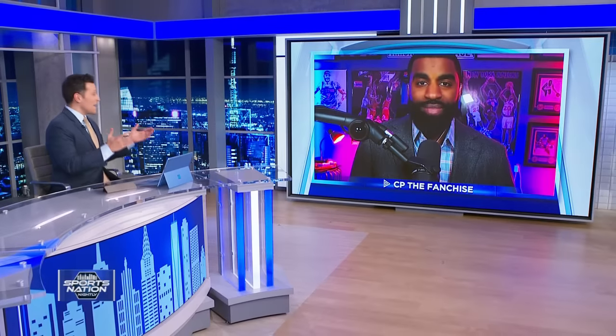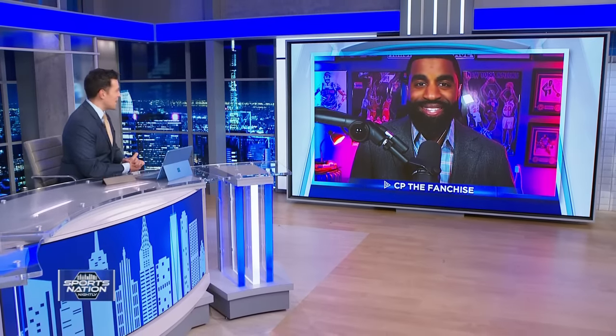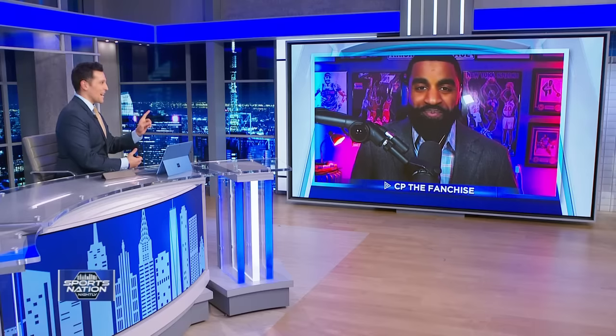Joining me now is CP, the franchise, host of KnicksFanTV. CP, welcome to the show tonight, thanks for being on. Joe, my debut appearance, happy to be on with you. The first of many, I hope.